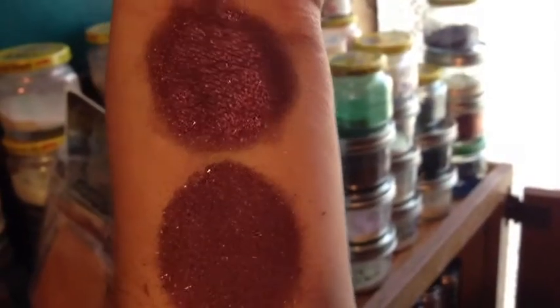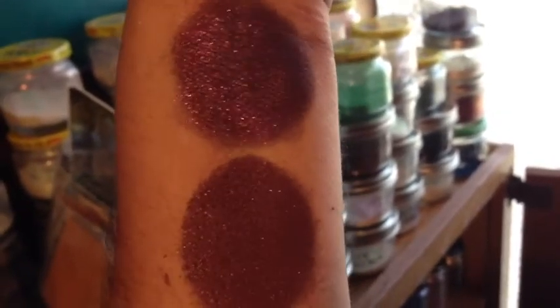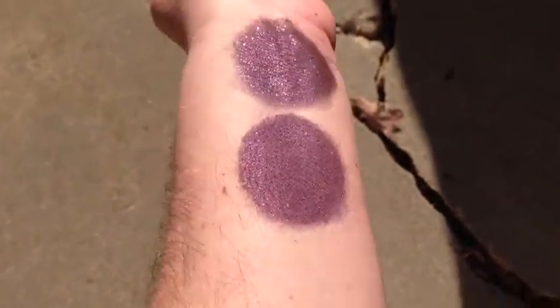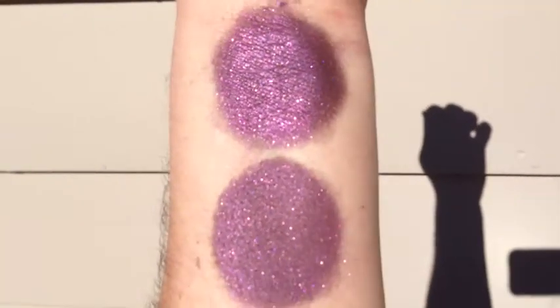This is Mokaberry in incandescent light. It has lots of pink to gold color-shifting glitter and then just some plain gold glitter. This is Mokaberry in sunlight — that is without primer, and that is with primer.